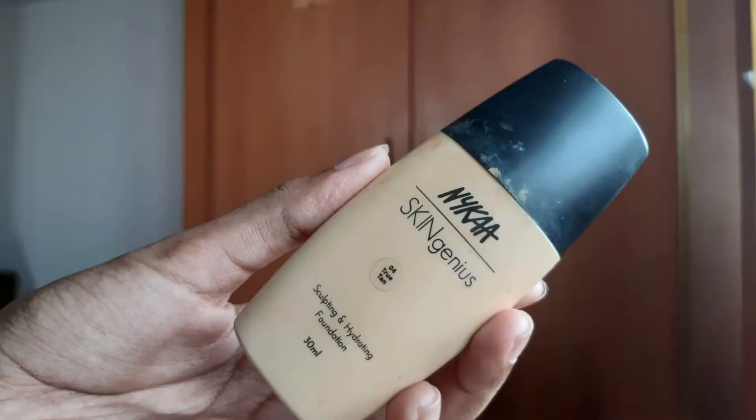This is my Skin Genius foundation. This is True Tan 04. This is a dewy finish, so I will choose this foundation. I will blend a little bit on the back of my hand.